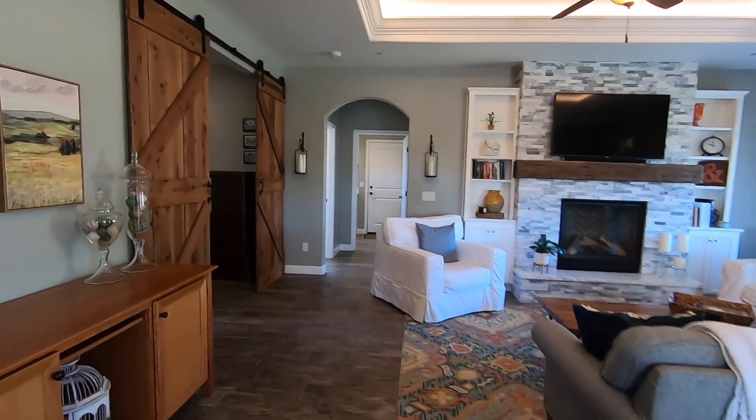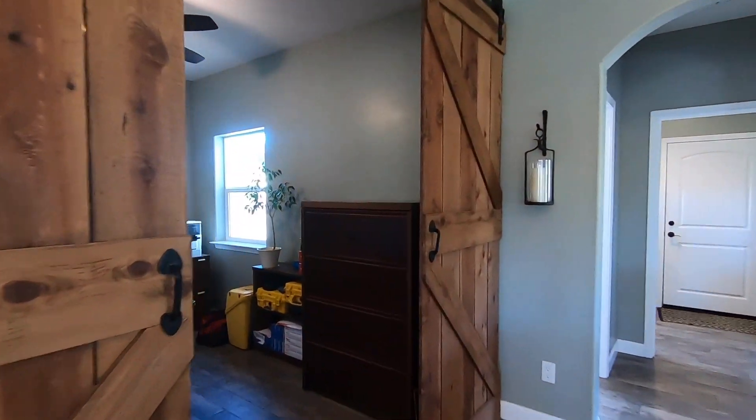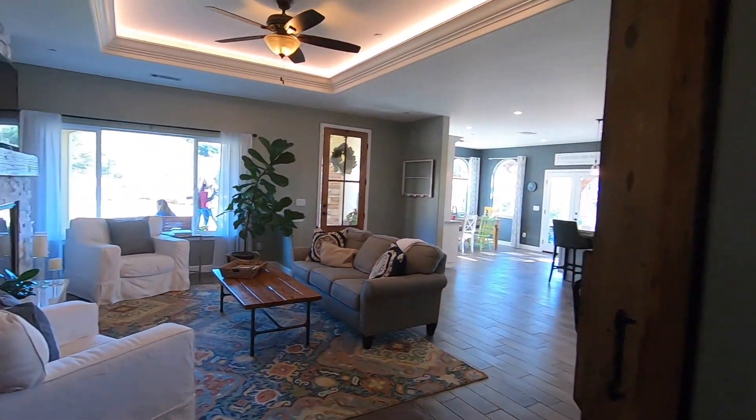Off the living space, divided by large barn doors, is a bonus room. It's currently being used as an office, but could also be utilized as a formal dining room, a playroom, or an entertainment room.